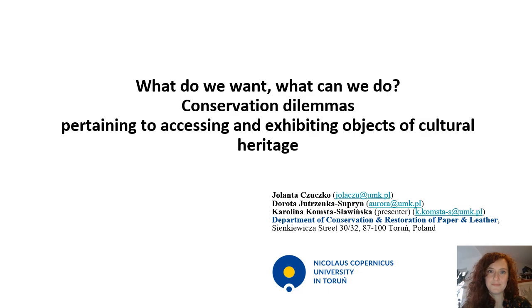Good afternoon. My name is Caroline Komsta-Sławińska, and together with Jolanta Czuczko and Dorota Jutrzenka-Supryn from the Department of Paper and Leather Conservation at the Nikolaus Copernicus University, we are going to talk about conservation dilemmas: the training to accessing and exhibiting objects of cultural heritage. We would like to thank the organizers for the opportunity to present our material.